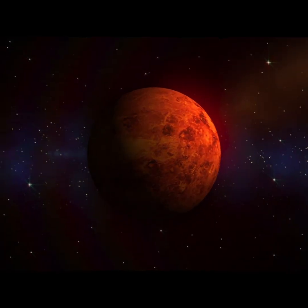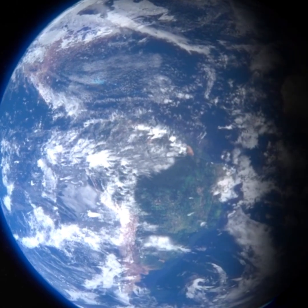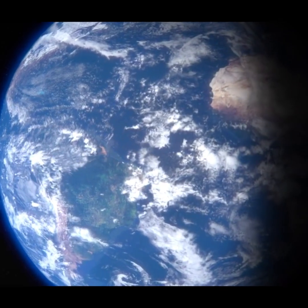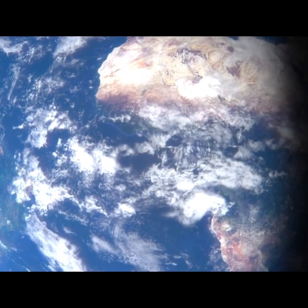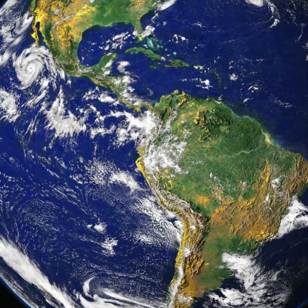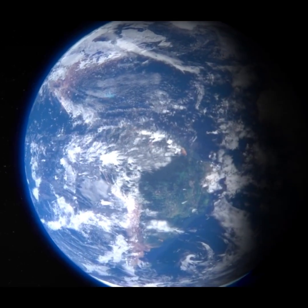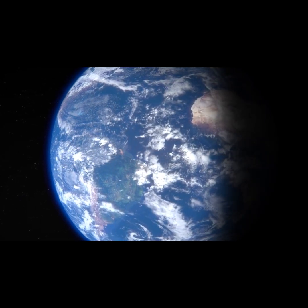Now, let's visit our home planet, Earth. Earth is the third planet from the sun, and it's just the right distance away to have perfect conditions for life. We have water to drink, air to breathe, plants to grow, and animals to share the planet with. Earth is the only planet we know of where life exists. We also have a beautiful moon that lights up the night sky and helps make the ocean's tides. Earth is a special planet, and we are lucky to live here.